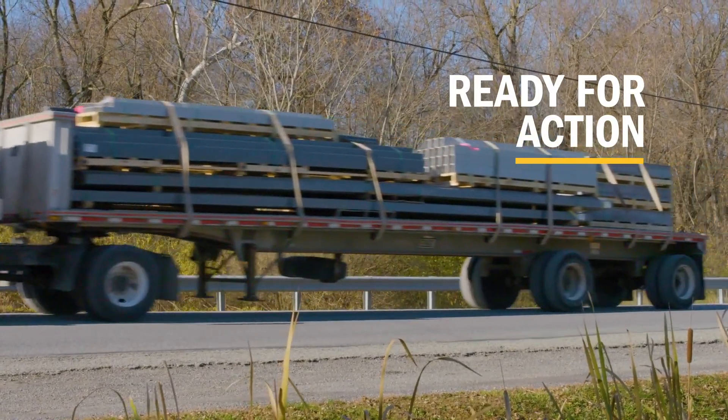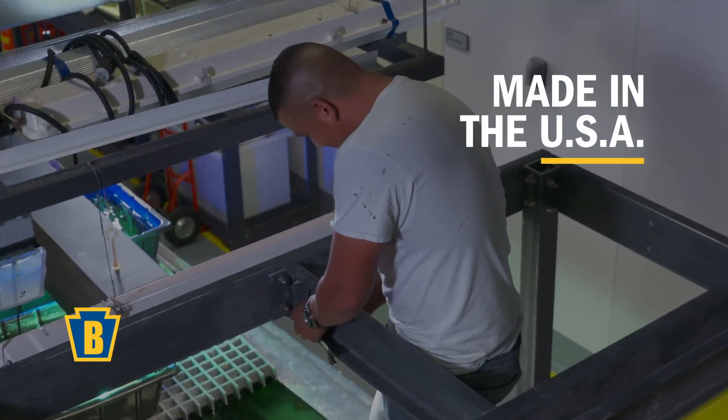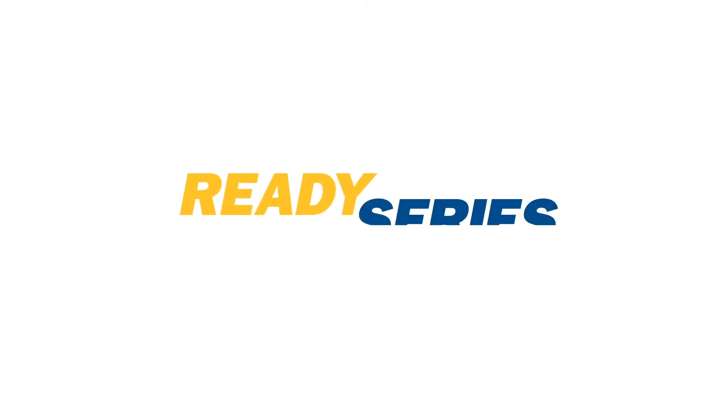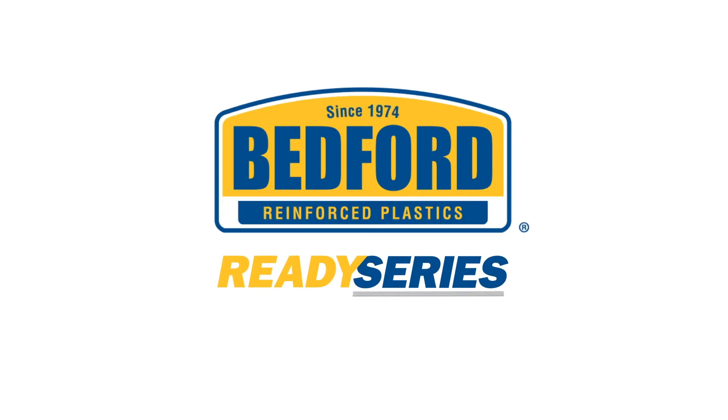So don't wait. Meet your safety needs quickly and affordably with easy-to-install, long-lasting Ready Series modular solutions. Ready Series is ready for your next project. Request a quote today.